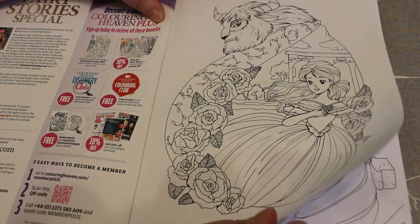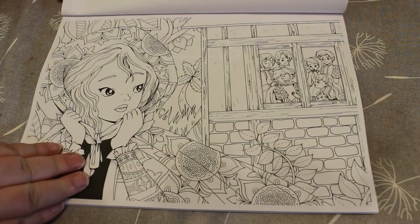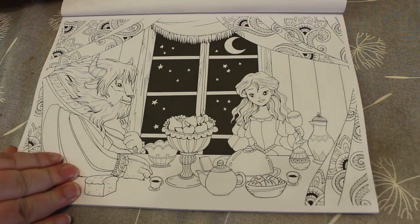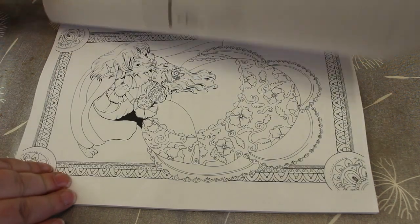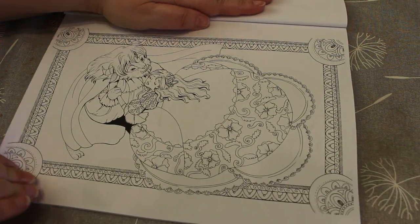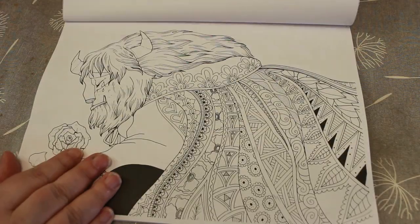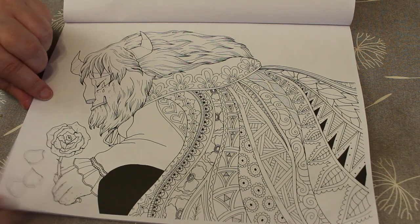This is obviously Beauty and the Beast, and then we've got these — they're all Beauty and the Beast ones, they're very nice. I haven't seen this book; I've only got two of them — Wizard of Oz and Snow White — just because they went out of stock so quickly. So I'm really glad that Colouring In Heaven have done one, and I'm looking forward very much to colouring in this book very soon. We've got a few from Beauty and the Beast — that's a lovely one.